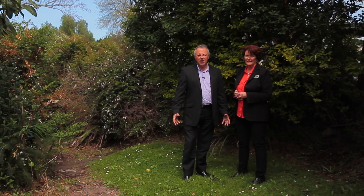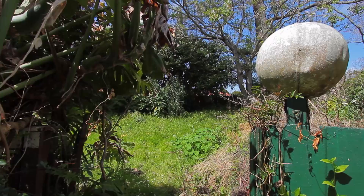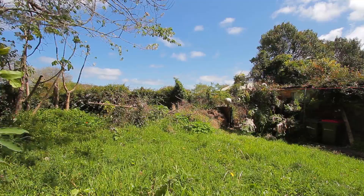As you can see, there's plenty of potential here, and as the owners say, there's even a secret garden at the back backing onto the reserve.